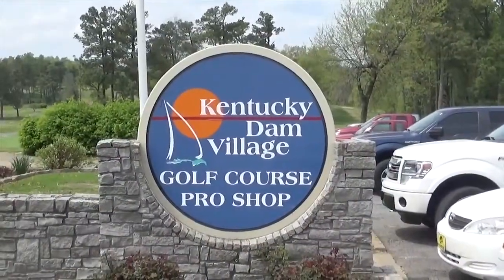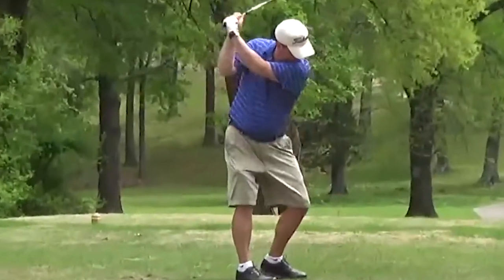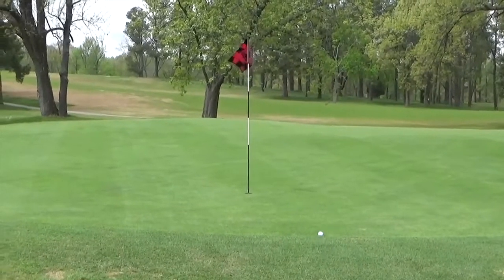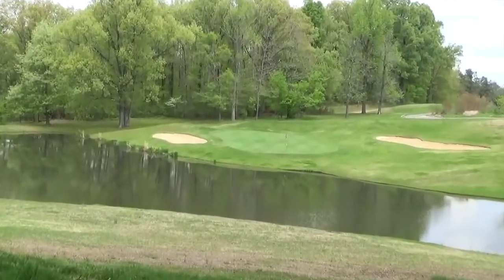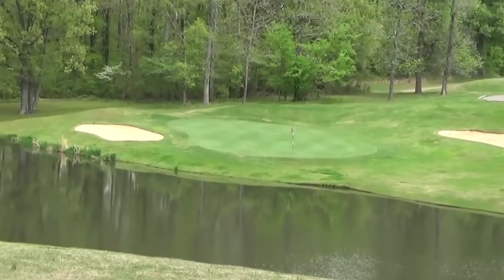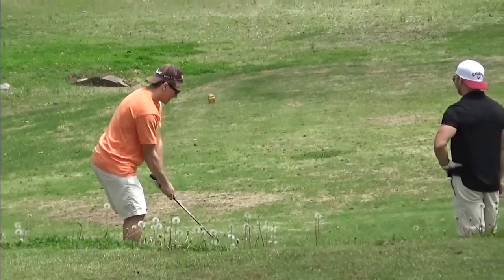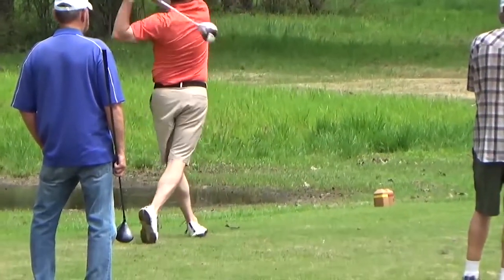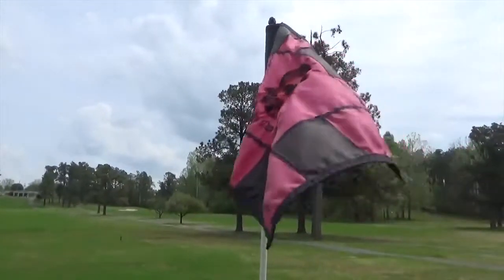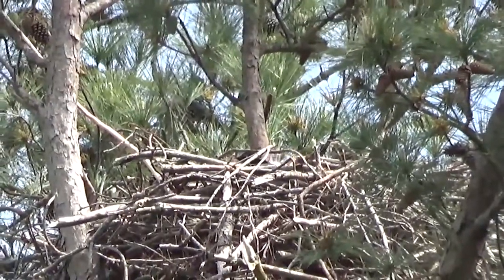The Kentucky Dam Village State Park Golf Course is a beautifully manicured 18 hole course that is part of the Kentucky State Park Golf Trail. The pro shop on site can equip you with all of your golfing needs. If you like bird watching, check out the popular eagle's nest, which is always a favorite with children and adults. But don't forget to bring your binoculars!